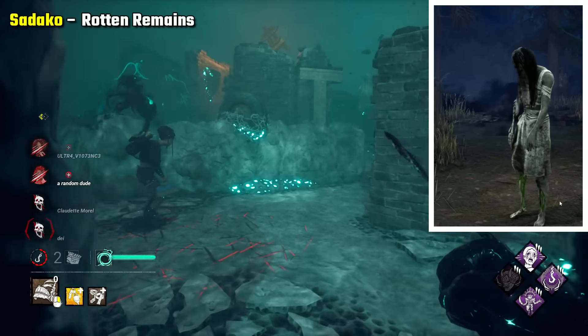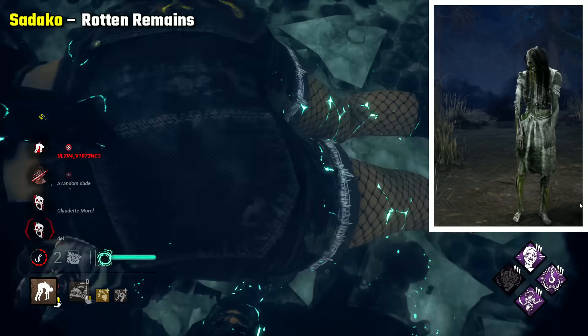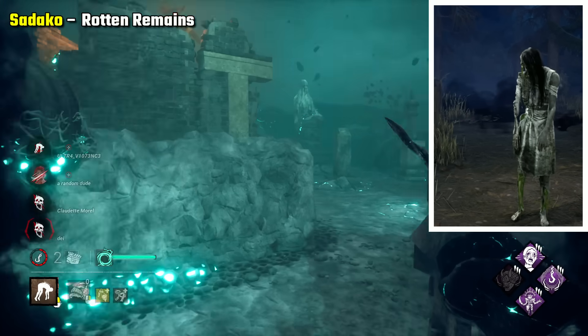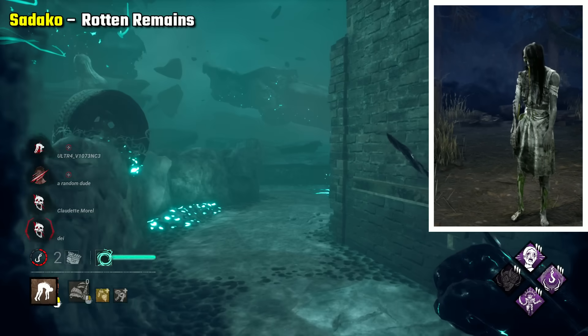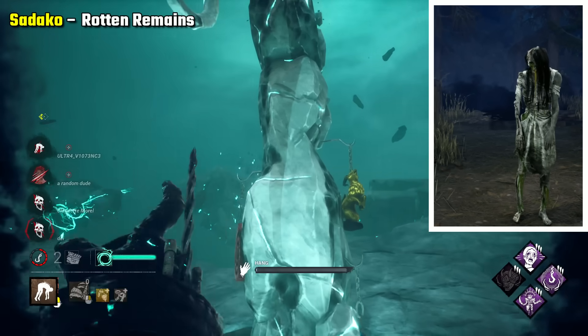Sadako Rotten Remains is my pick. I do think her base look is scary despite its simplicity, but this one is just really something else. It's so disturbing with the withered skeleton, the remaining parts of hair and stuff covering up different areas. This is what's left of her after being in the well so long.